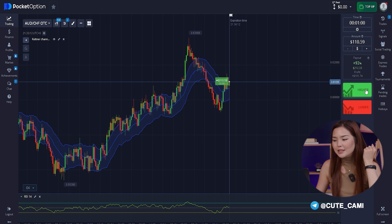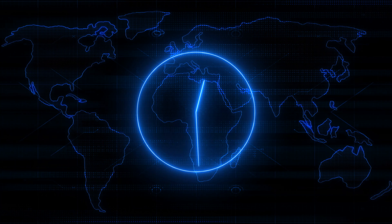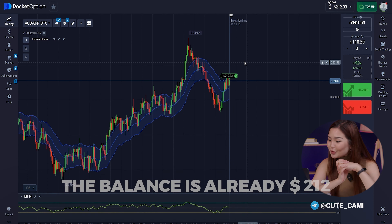I immediately open a deal for an increase of $110 as I see a continuation of the positive trend on the chart. The bullish candle is moving confidently — these are our signals for opening a deal. It's really profitable; the balance is already $212.